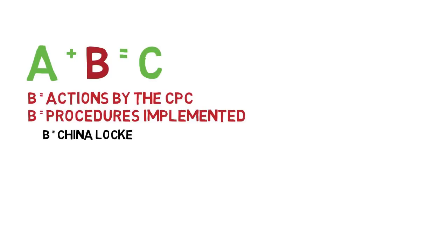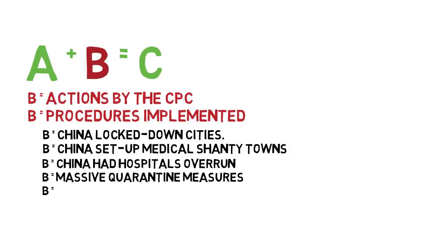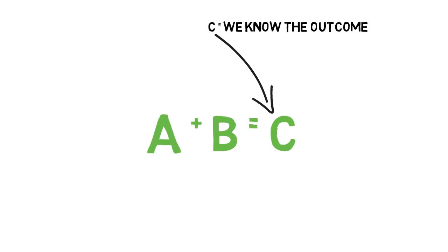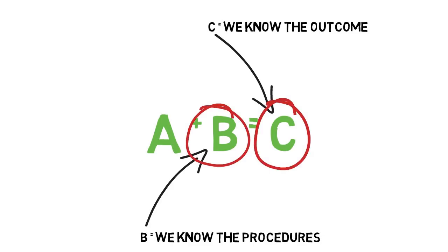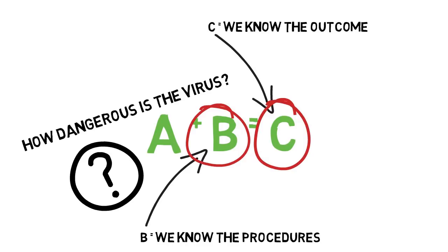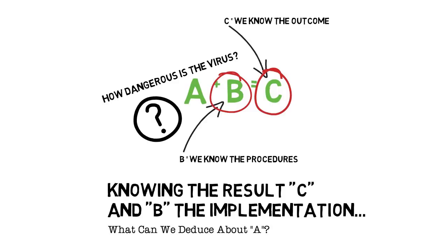China locked down entire cities. China set up medical shanty towns — virtual medical cities — to treat the infected. China had hospitals overrun. China had massive quarantine measures put in place. China locked up people in their apartments, and there was civil unrest. So knowing fact C, the outcome, and B, the implementations, what can we deduce about A? What would cause the CPC to instigate those policies, which would be destructive to their society and their economy?